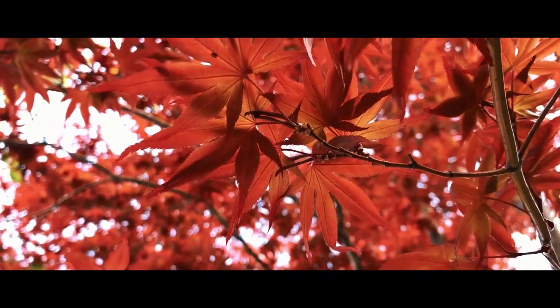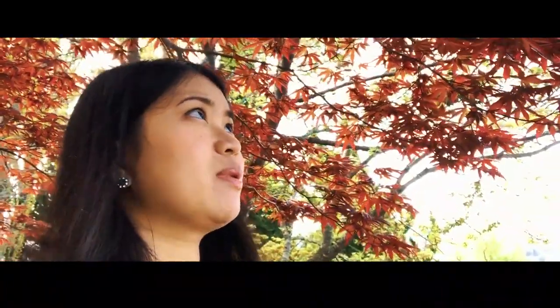We just found this very nice tree. It's a maple leaf tree and it's actually spring right now, but it's like it's a forever autumn here in this particular tree.